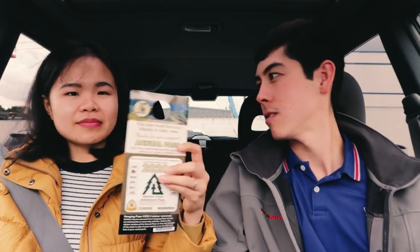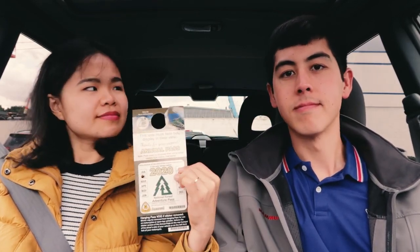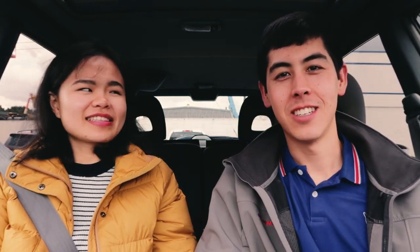Armed with our new fishing license and Adventure Pass, we're all set for 2019 adventures. This will be great for when we want to go backpacking. Make sure you like this video, subscribe, and we'll catch you guys next time. Bye!